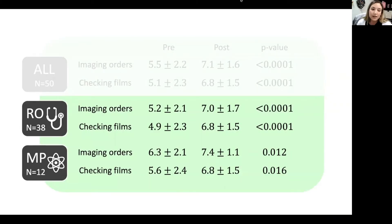Looking at the breakout — radiation oncology residents by themselves and medical physics residents by themselves — you can see that the baseline numbers for medical physics residents are slightly higher at the beginning, but despite that, the increase after training is still statistically significant for both groups.